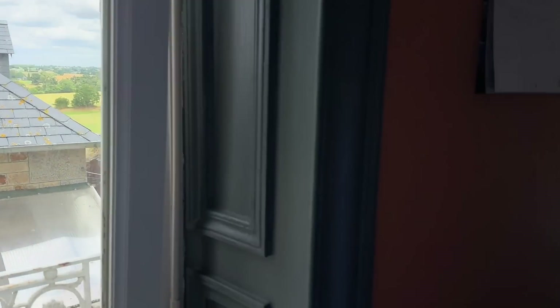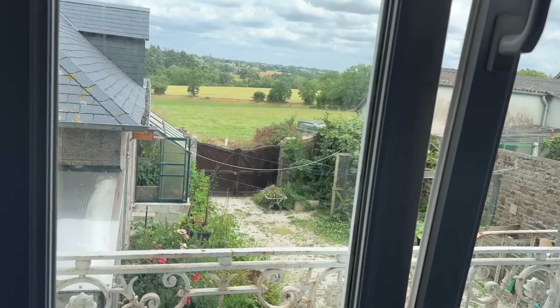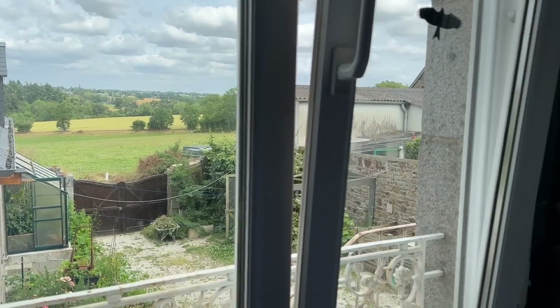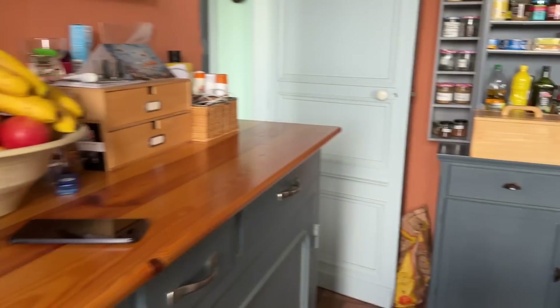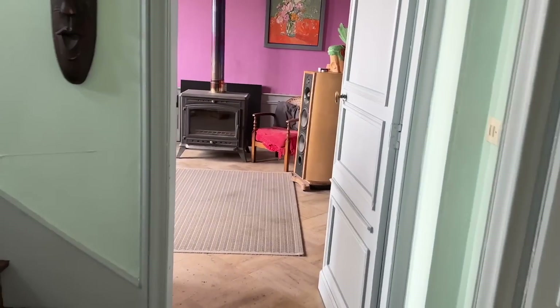Looking out over the outbuilding — the studio that comes with the property, which could equally be a granny annex or a gîte. That's the view to the back; it's a little access lane that goes along the back, so you could bring a car in there if you wish.